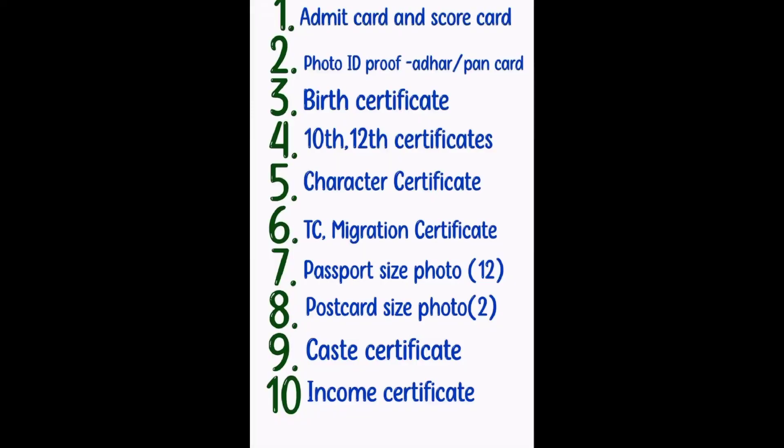If you are allotted a college in the first round itself, you need to go there and report along with the required documents. For document verification, make the documents ready beforehand to avoid panic at the last moment, because sometimes the gap between the first round and second round of counselling and the last date of reporting will be very less. If you are allotted a college far from home and you are going by train, you won't be getting much time, so always remember to make the documents ready before.